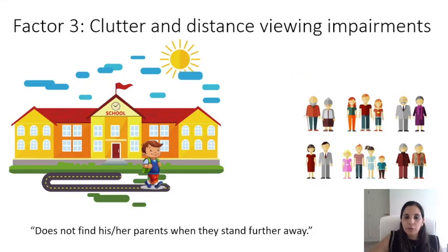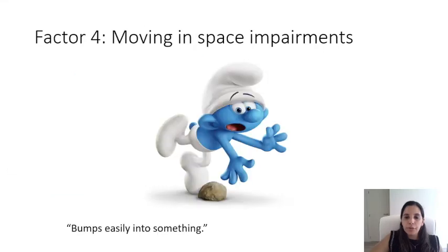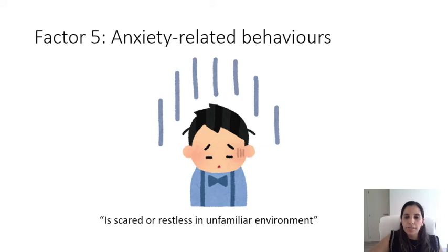The third factor was clutter and distance viewing impairments, which targets two different but complementary functions, both of which are affected in CVI. The fourth factor was moving in space impairments, which included items involving the integration of visuospatial and motor abilities. Lastly, the fifth factor, anxiety-related behaviors, was not different between CVI and no-CVI groups, suggesting that anxiety is as common in both groups.